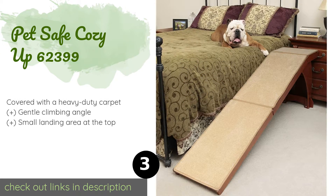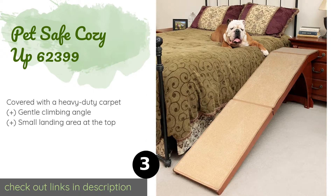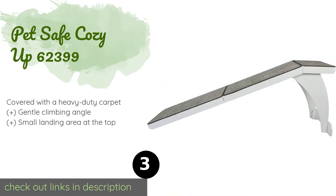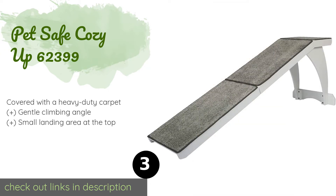The next product on our list is the PetSafe Cozy Up 62399. It is a good choice for use inside a home next to a bed or couch, thanks to its attractive wood frame that comes in a cherry or white finish. It is a freestanding design, so you won't have to worry about trying to secure it in place.